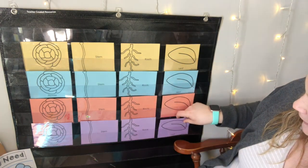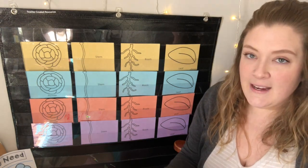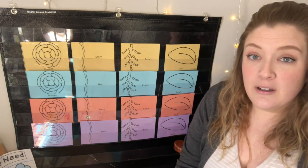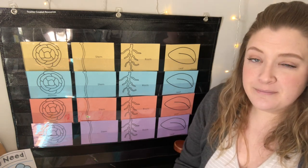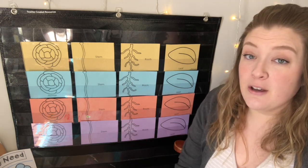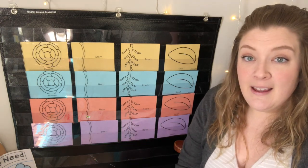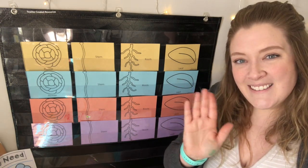Thanks for playing that game with me today, and I will see you next time. Make sure you take a walk outside and check out those plants that are growing, and see if you can see any parts of the plant that we talked about today. All right, friends, have a good day! I'll see you next time. Bye!